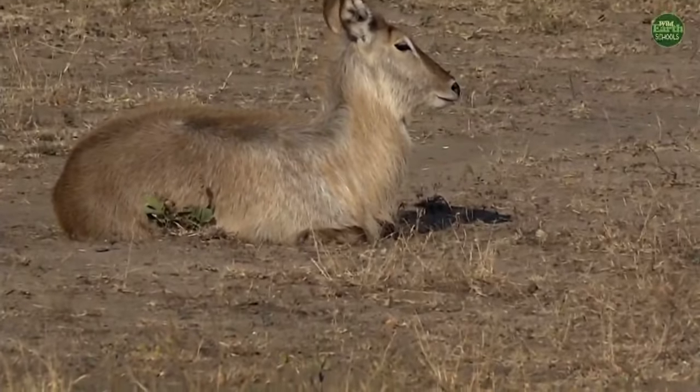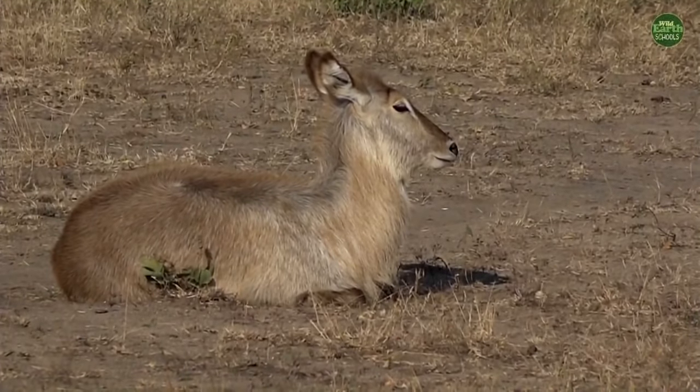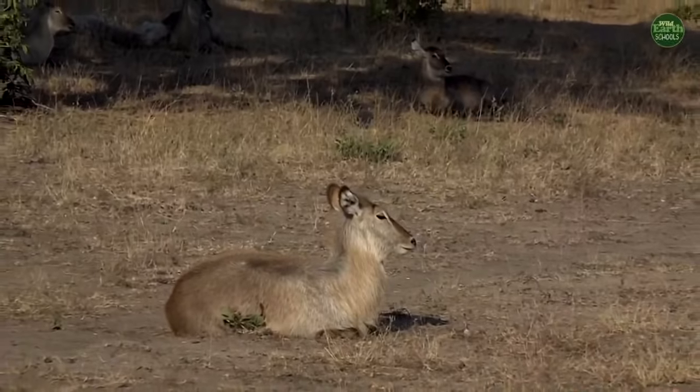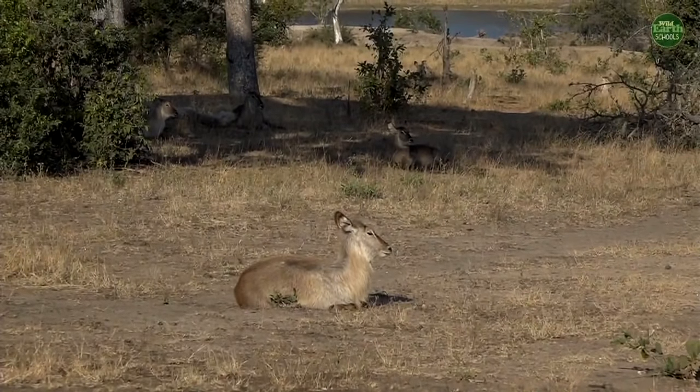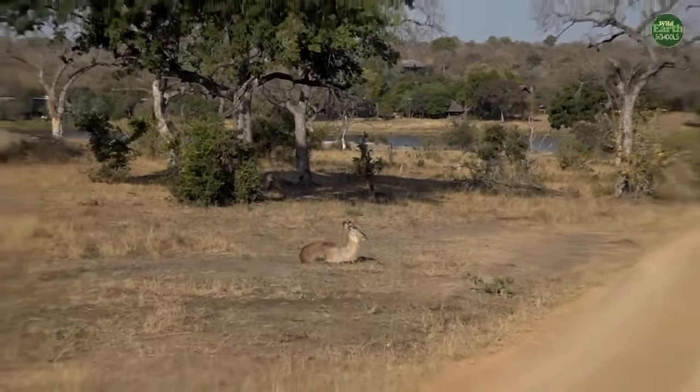Good afternoon boys and girls! We have a beautiful waterbuck here, and behind in the shade is a small family of waterbuck. They are very close to a good watering hole where we're hoping to find all sorts of animals. My name is Steve Falkenbridge, joined on camera by Senzo Mkizeh, and we are down at Chitwa Watering Hole. We're going to go down to the dam to see if we can find some hippos.